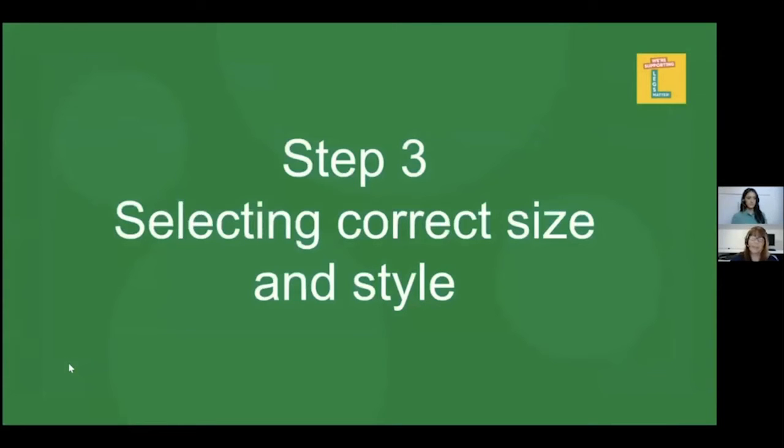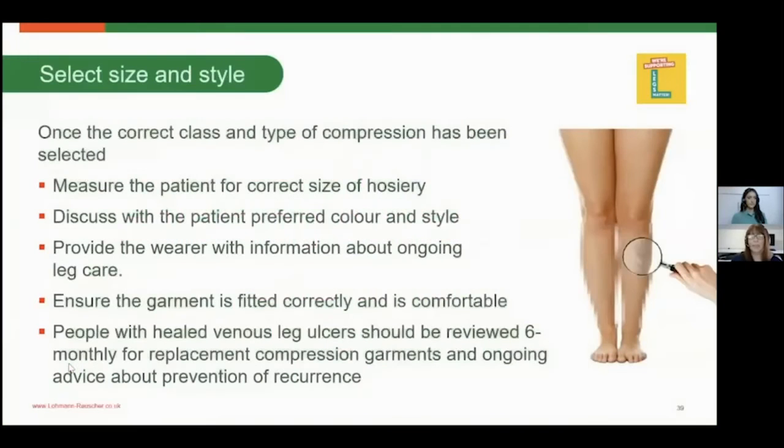Step three is selecting the correct size and style for your patient. We need to make sure we measure the patient correctly to get the correct sized hosiery, and discuss with the patient their preferred colour and style — whether it be open toe, closed toe, black, or brown. The more we take their preferences into consideration, the more likely it is the patient will wear the hosiery after we prescribe it.